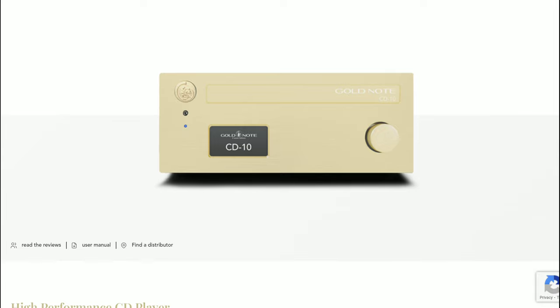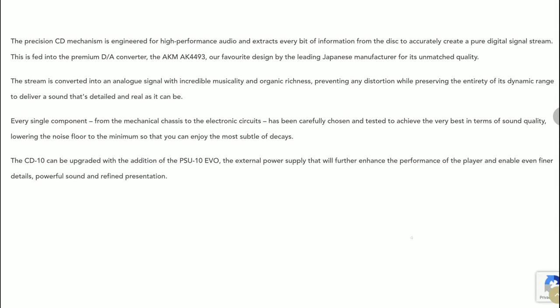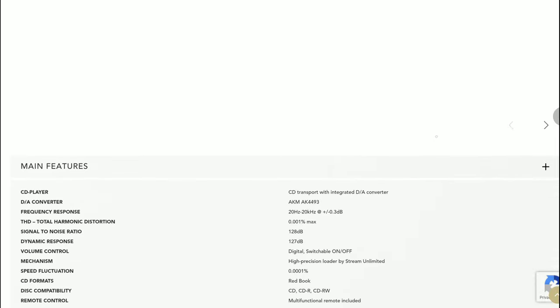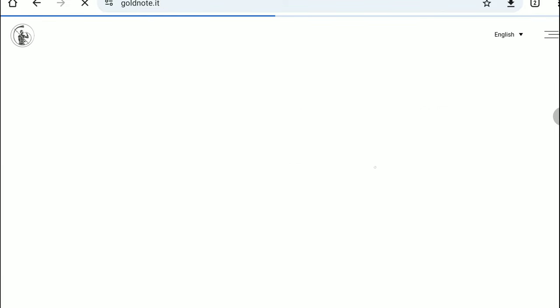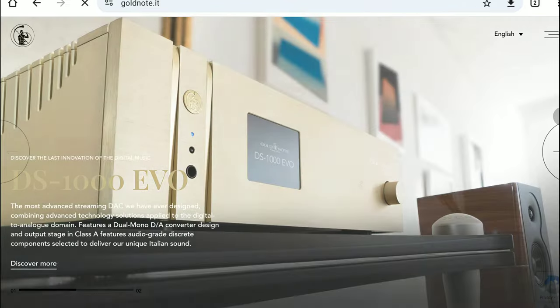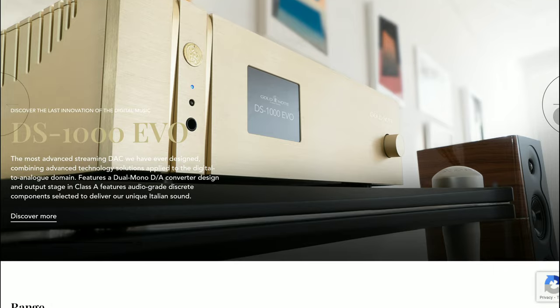If you have many CDs and want to play them back at the full capacity of their potential performance, then you might be considering this option. It looks nice. Most people may not know much about Gold Note — it's a high-end brand that not many are accustomed to — but they make high-end audio products.